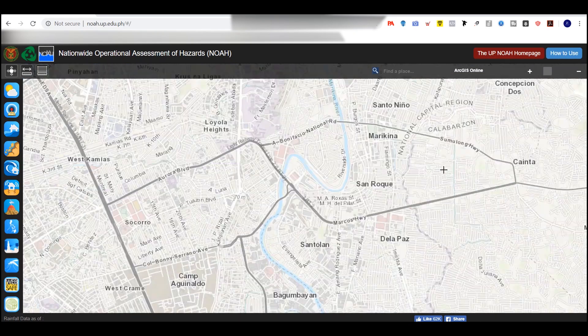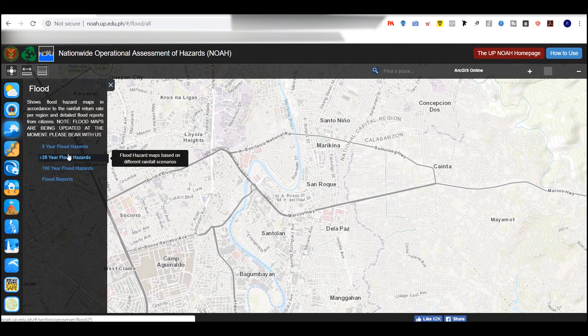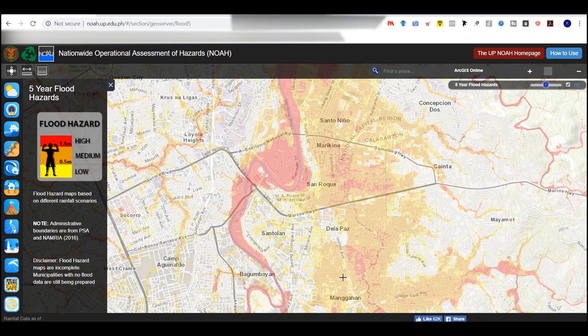Next, click flood. You have three choices here: 5-year, 25-year, 100-year. 5-year flood hazards means what you can see here — it has a 20% chance of happening.